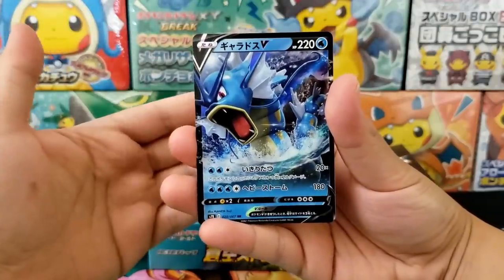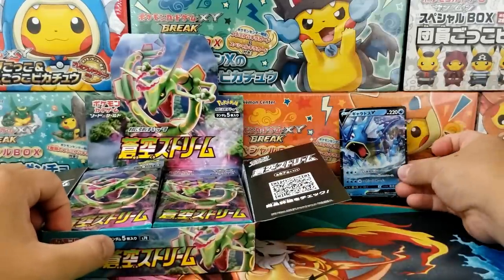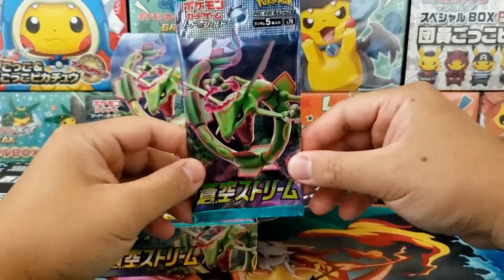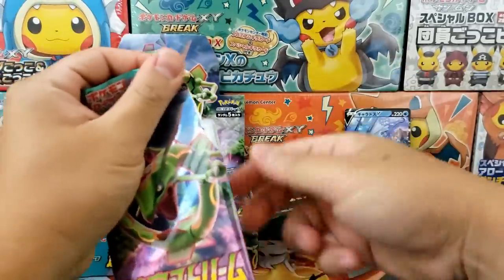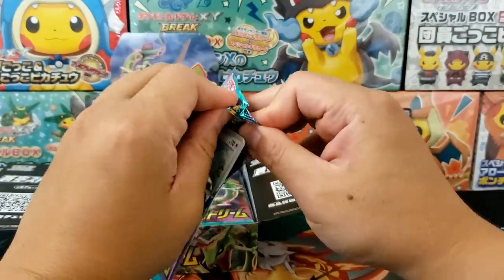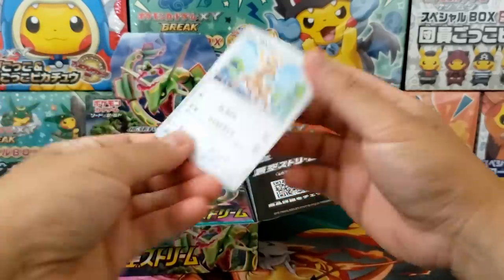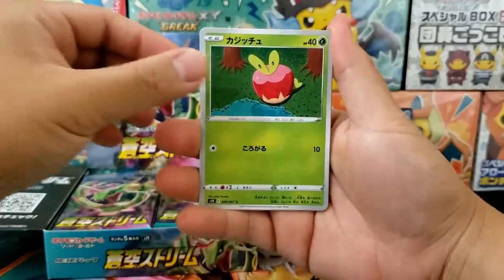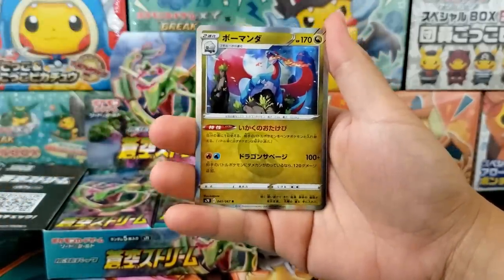We got ourselves the Gyarados V Ultra Rare. Very cool to see Gyarados making a return. I was playing Pokemon Go during the Pokemon Go Fest that just recently happened, and one of the biggest catches I was able to get just randomly was a Gyarados with so much CP. It was a ridiculous beast. It took me so long to capture it, and it was well worth the challenge.